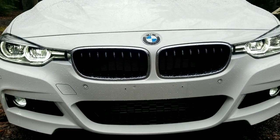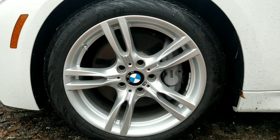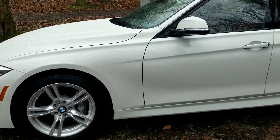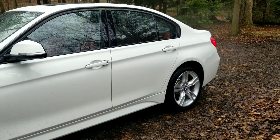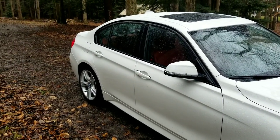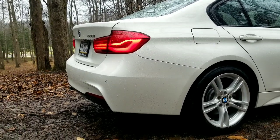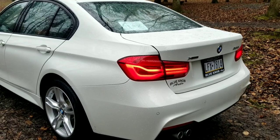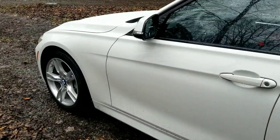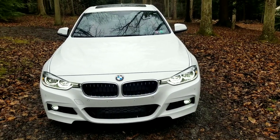Hello everyone, welcome back to my channel. It never ceases to amaze me. If you look at all my videos, I'm pretty sure every single one is raining or freezing rain. It's amazing.